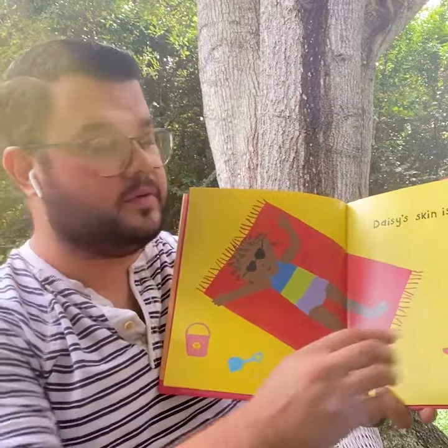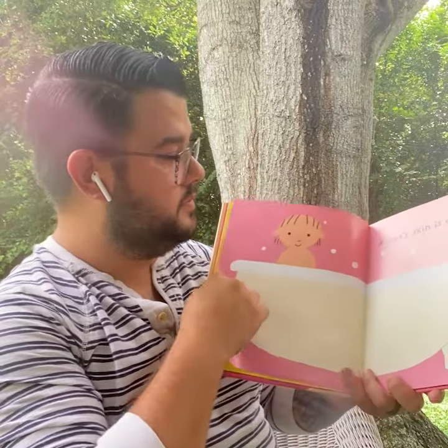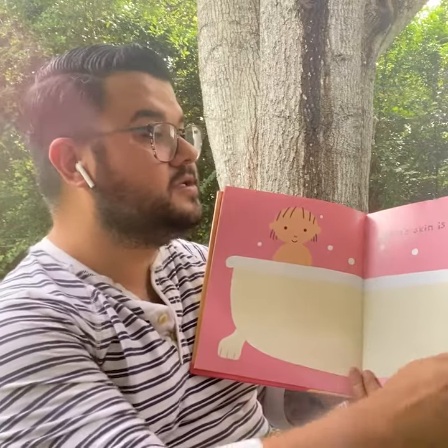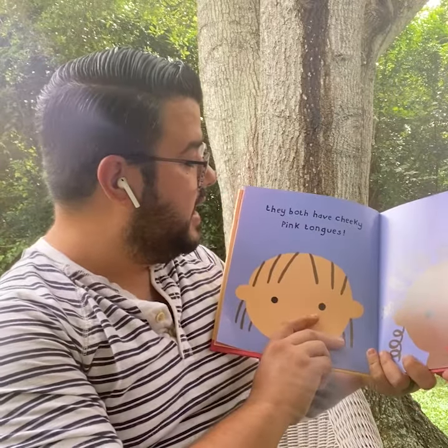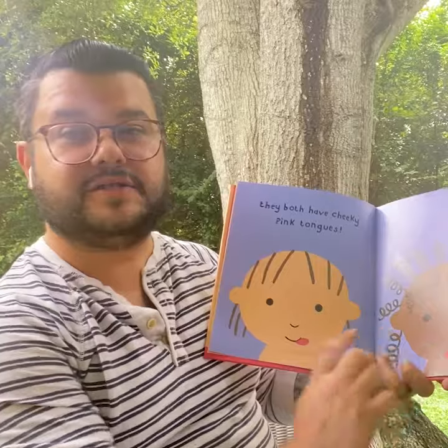Daisy's skin is brown. Agnes's skin is white, but they both have cheeky pink tongues. There's their little tongues.